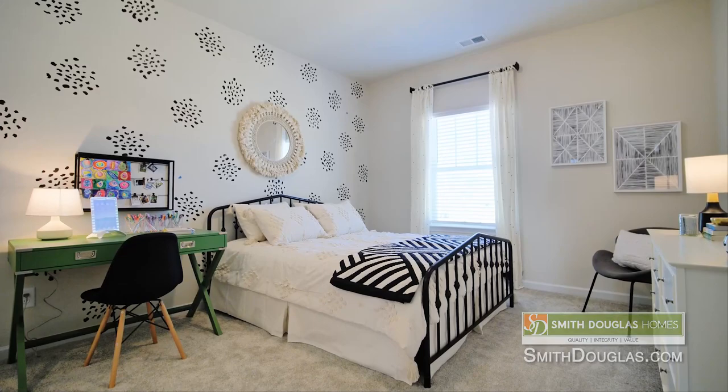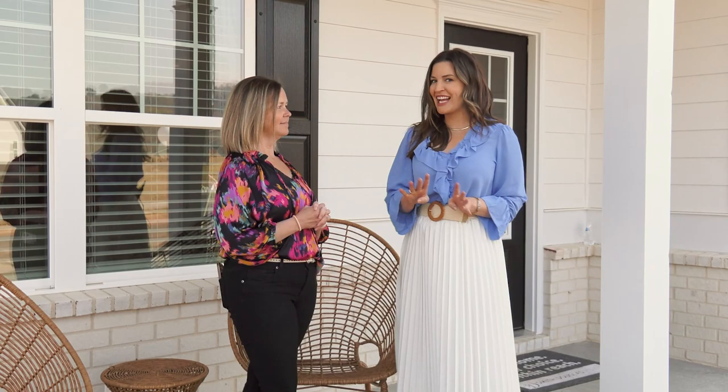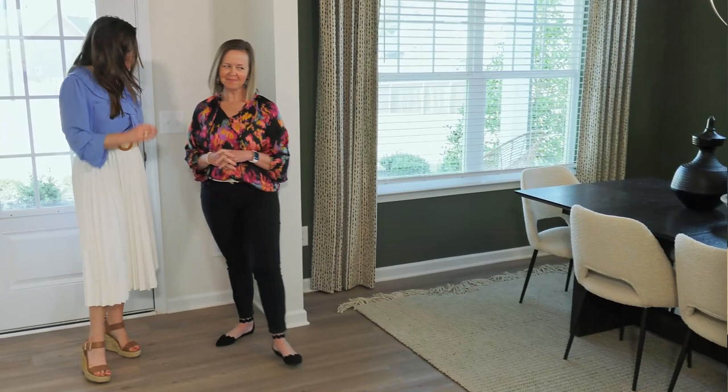This floor plan is offered for communities all around the metro Atlanta area, so it's not just here. Can we go inside and check it out? Yeah, let's check it out!